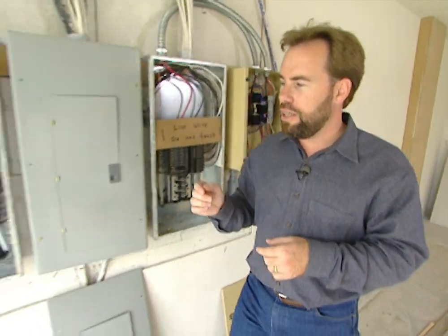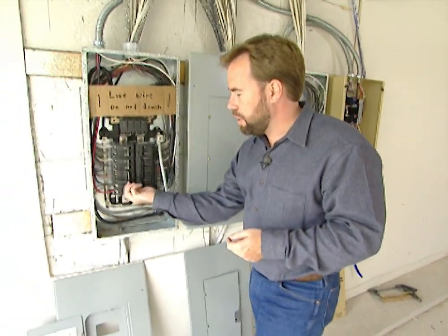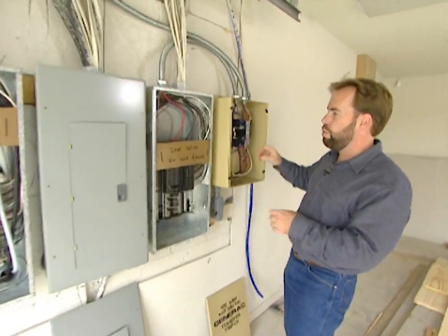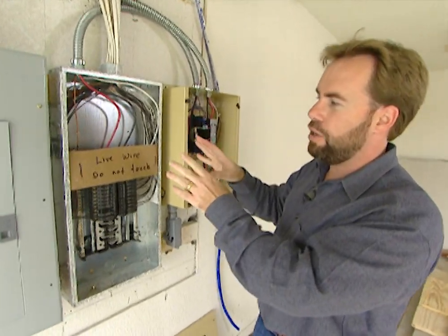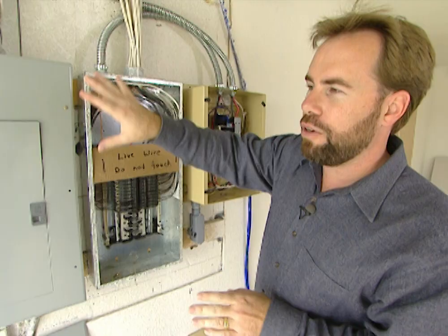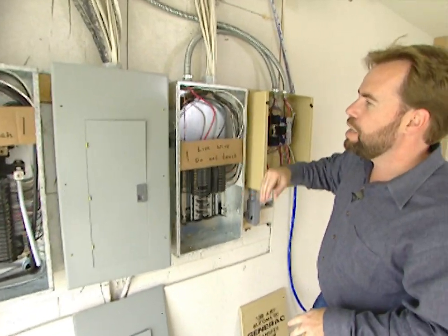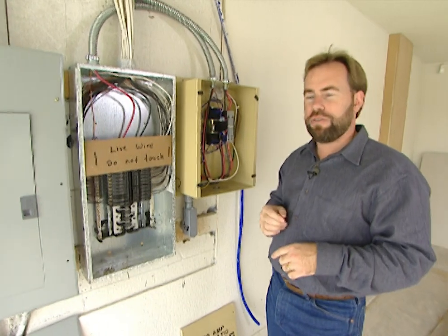Now once the city utility power starts coming back on, 15 seconds later the transfer switch will go ahead and pop the power back on from the utility company into all of our circuits. It's already coming through these two boxes, but it'll add this one here. And then one minute later, it'll shut off the generator outside.